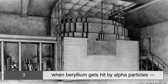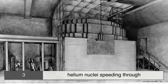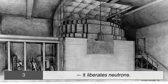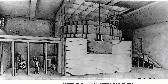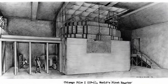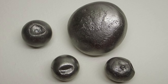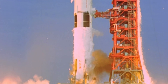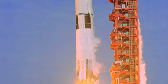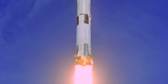Third, when beryllium gets hit by alpha particles — helium nuclei speeding through — it liberates neutrons. This bizarre property made it invaluable in early nuclear experiments and in neutron sources for research. And because it's so lightweight and stable under heat, engineers have used it in aerospace applications: satellites, missiles, and even structural parts of spacecraft where every gram counts.